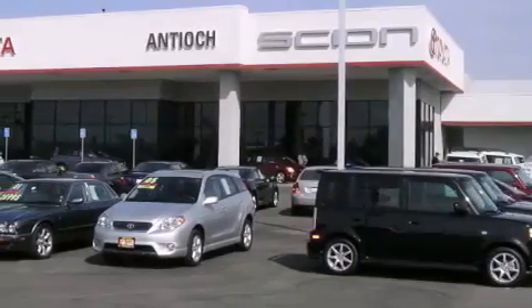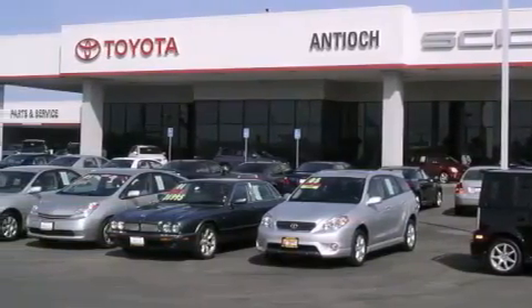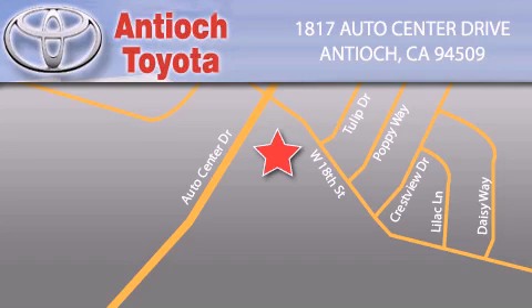Serving Contra Costa County for over 20 years, thank you for visiting AntiochToyota.com. Call or stop by for a visit today. Antioch Toyota is conveniently located at 1817 Auto Center Drive in Antioch.